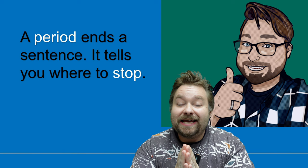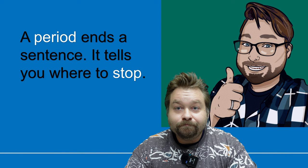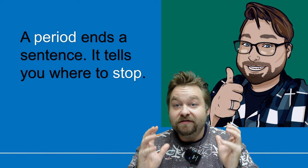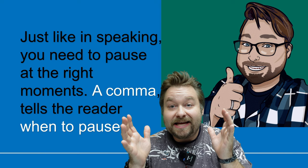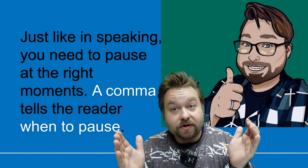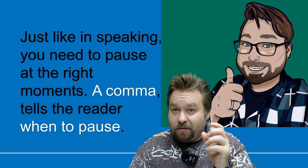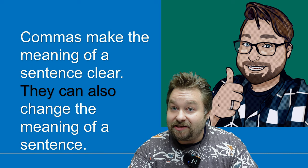A period ends a sentence — full stop. It tells you that the sentence is over. My name is Chris. Period. It stopped me, the idea finished. But just like when we do speaking, you need to pause at the right moments. Periods help you pause to end an idea, but a comma tells the reader when to pause within a sentence. Commas help the reader pause and break the sentence, making the meaning more clear. They can also change the meaning of a sentence, so it's important that you use them the correct way.